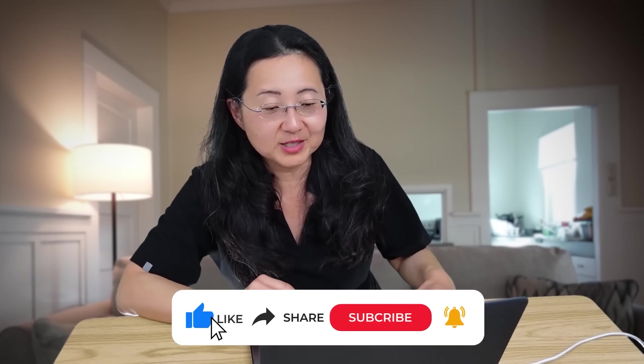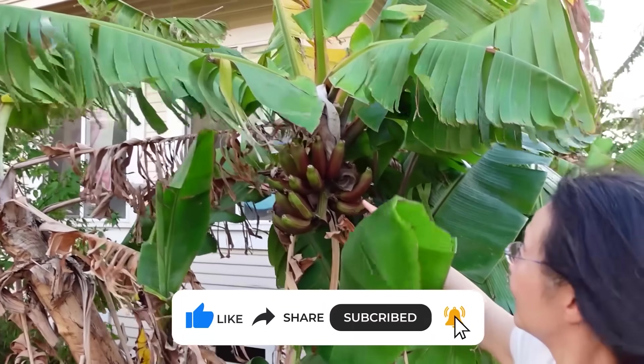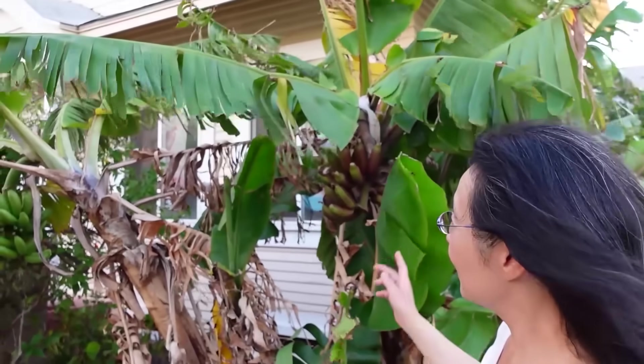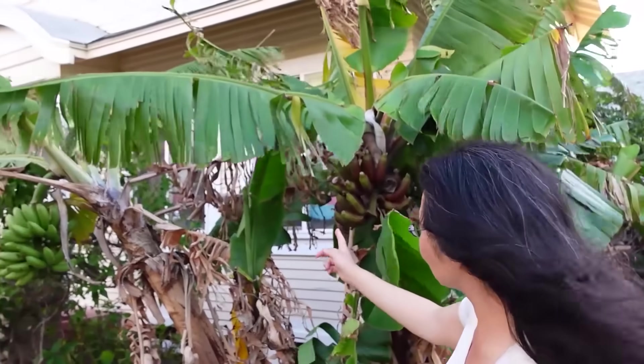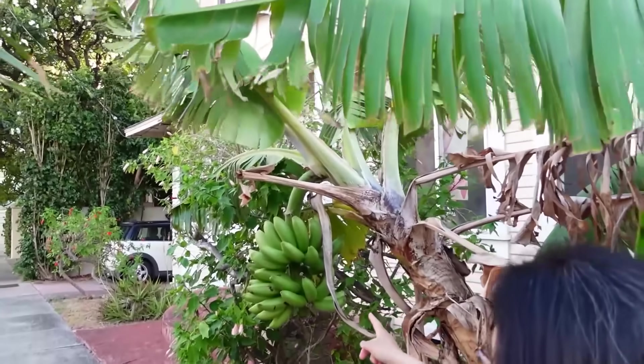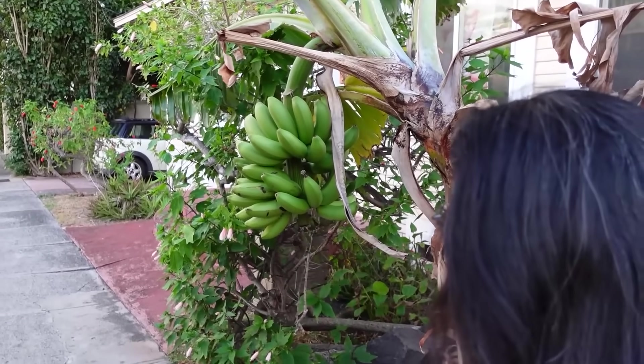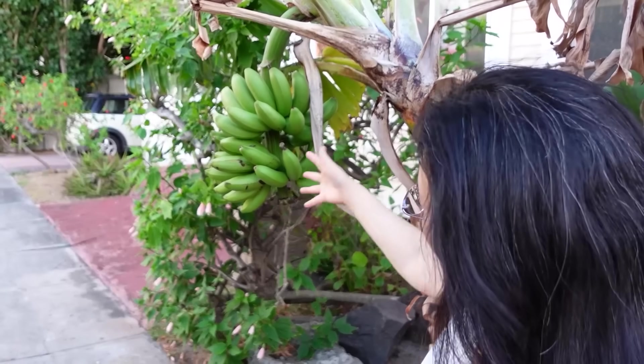My parents used to have a banana tree. Look up here — that's a banana, and these are banana trees. My mom used to grow bananas in California, but I'm just walking down the neighborhood and here's a banana tree. And here's another banana tree — you can see it's growing. I think it's called a hand of bananas. When you cut a group of them, it's called a hand, and each individual banana is called a finger.